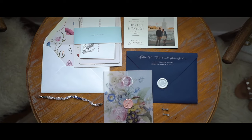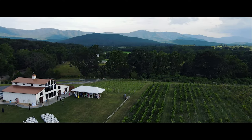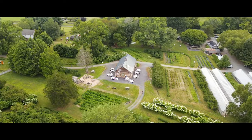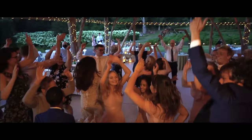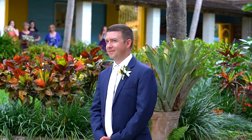In our wedding videography packages, you get one or two videographers, our 4K Sony mirrorless camera system, all day coverage, 4K drone footage, the entire ceremony with audio, and a four to seven minute cinematic highlight film delivered about six to eight weeks after your wedding reception. Our cinematic wedding films include highlights from your entire wedding and there is a lot of room for customization to make your film your own.